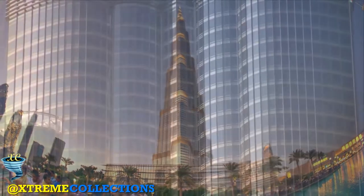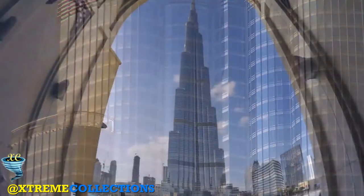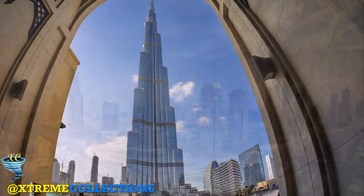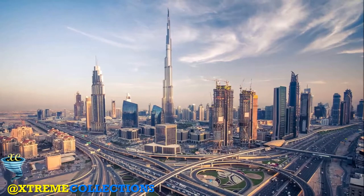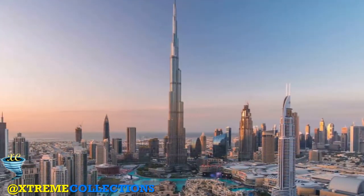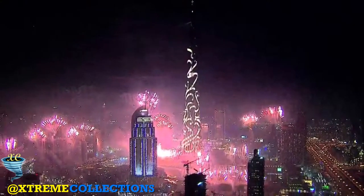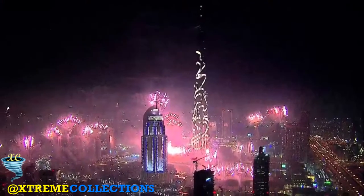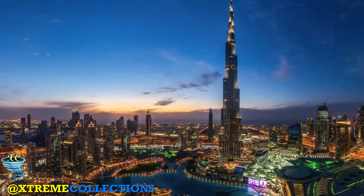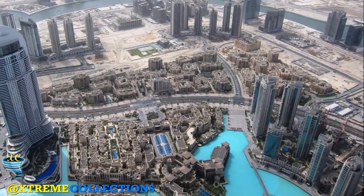The Burj Khalifa elevator takes only one minute to reach the observation deck on the 124th floor. One of the lesser known facts is that the tip of the Burj Khalifa can be seen from up to 95 kilometres away. At the peak of construction, 12,000 workers worked on the building per day.